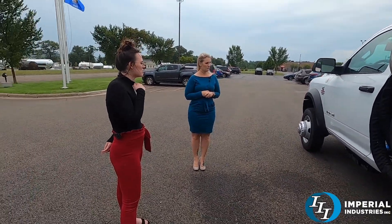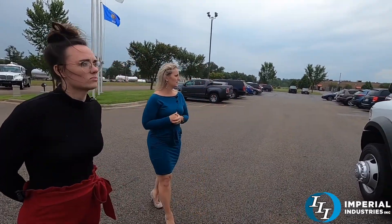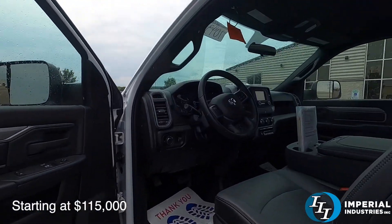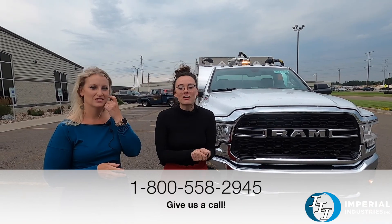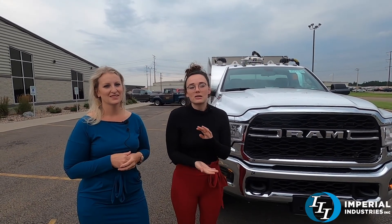This is on a Ram 5500. This one has strobe lights on top, in front, and at the rear. If anyone is interested in a truck similar to this, give our sales team a call at 1-800-558-2945. Be sure to check out all of our socials — we update these weekly on Facebook and Instagram. Have a good day!